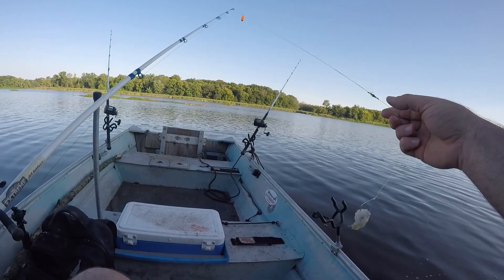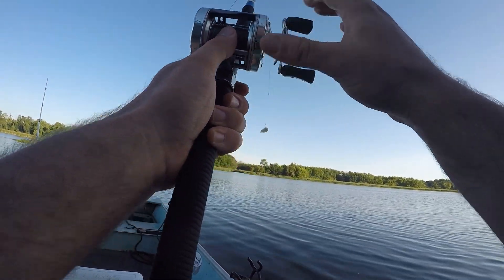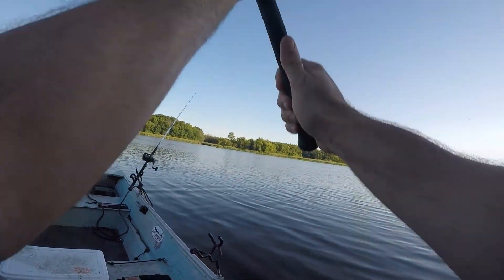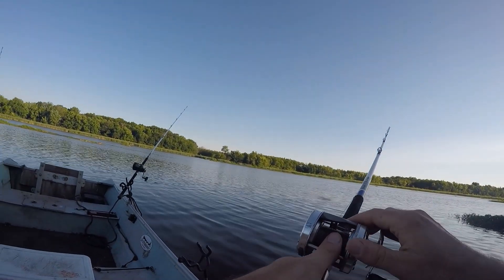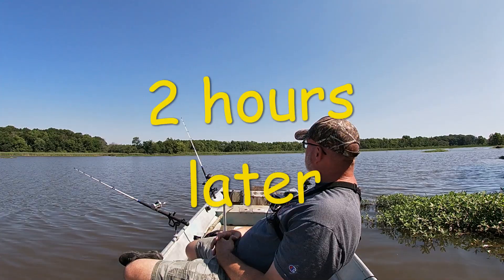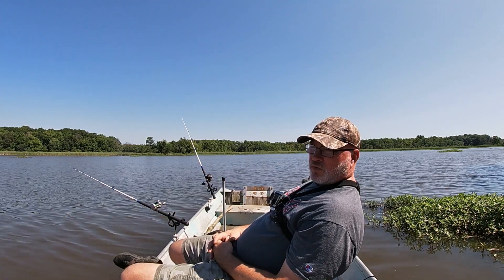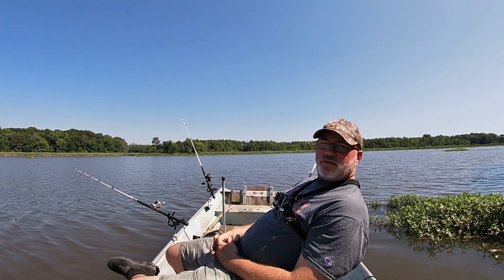Yeah, buddy — lookie there. The last drink of coffee just spilt in the boat. Well, since the fish ain't biting, y'all want to hear a hunting story?